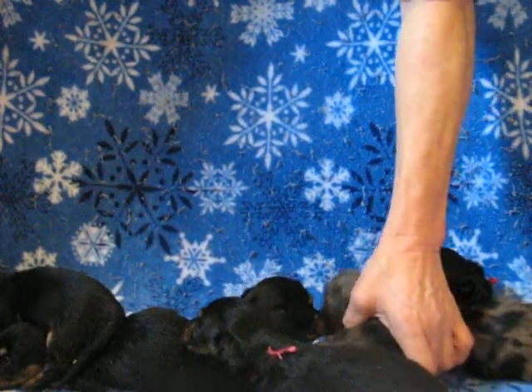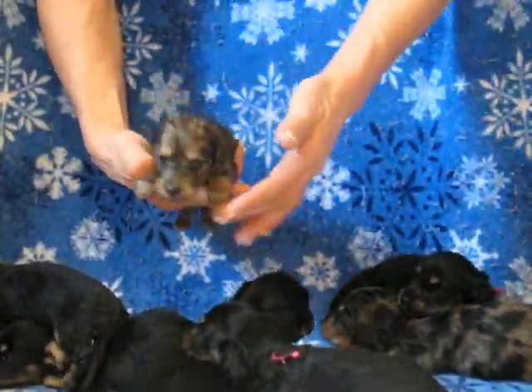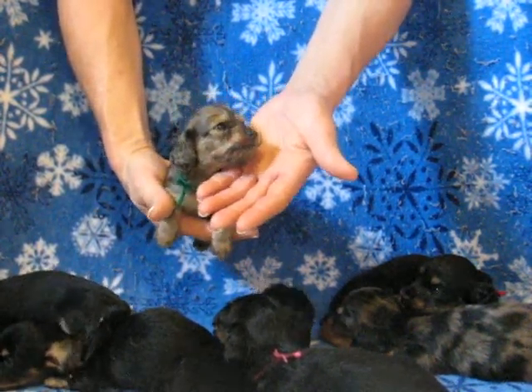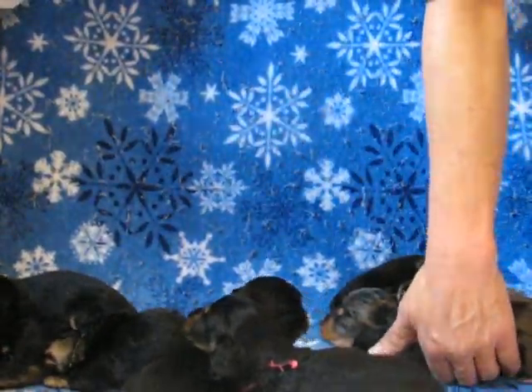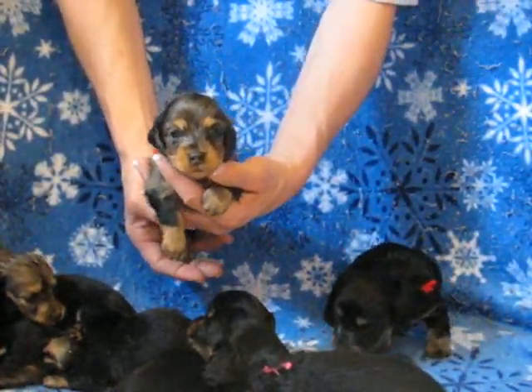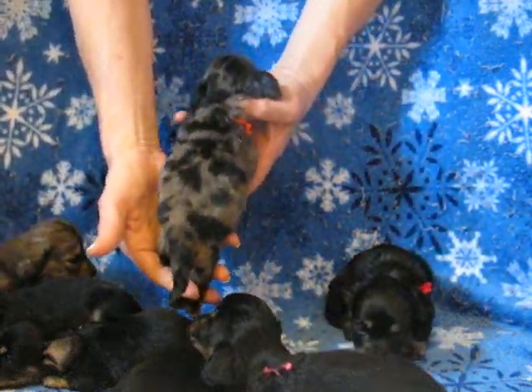This is the green collared male, and I believe I'm going to keep him — he's on hold. And this is Mr. Augie, the orange collared boy, and he is spoken for. Very, very nice dappled male.